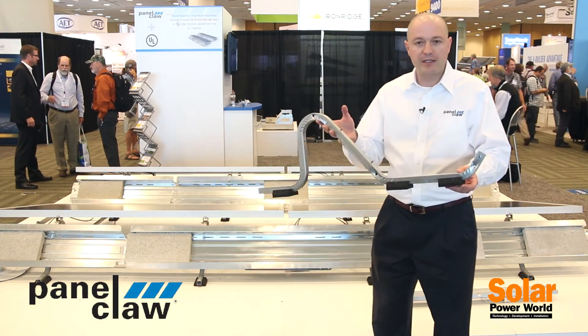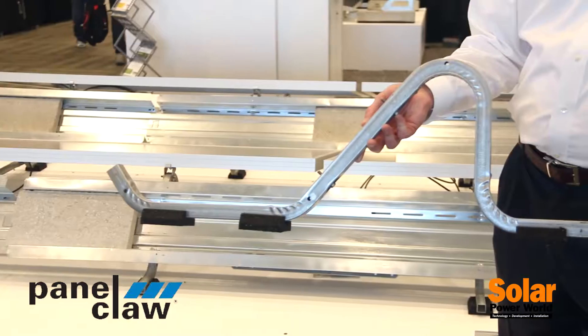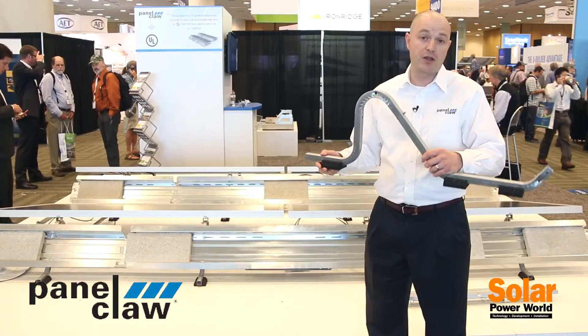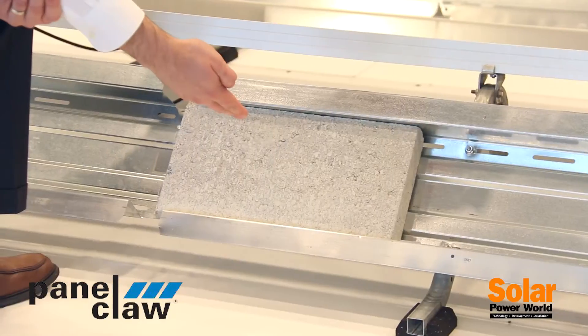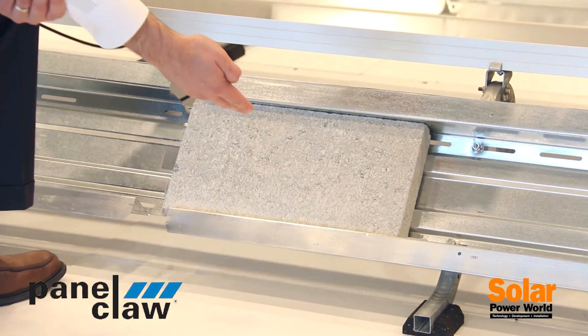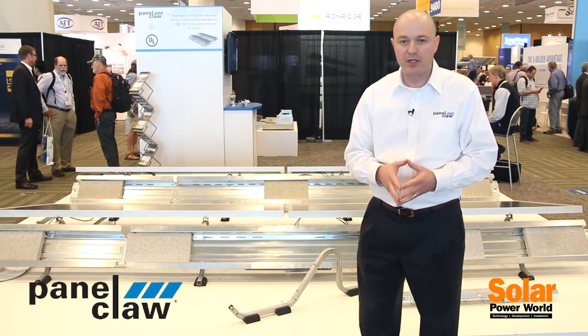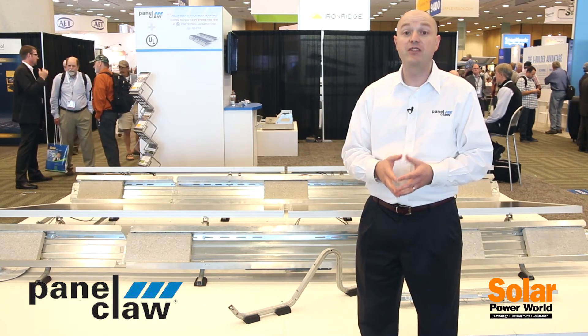In terms of the product itself, some of the things that we're known for: we have integrated roof protection pads with improved water flow for roof drainage and for water maintenance on the roof. Second, we have ballast trays that capture the ballast behind each of the modules. Third, we have retained our tilt-up feature for the solar panels so that maintenance of the system can be done over the course of its 25-year lifespan.